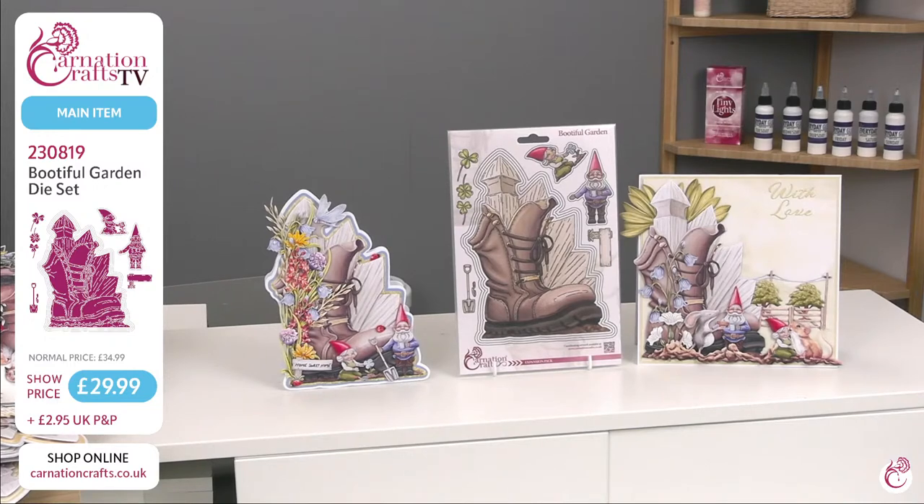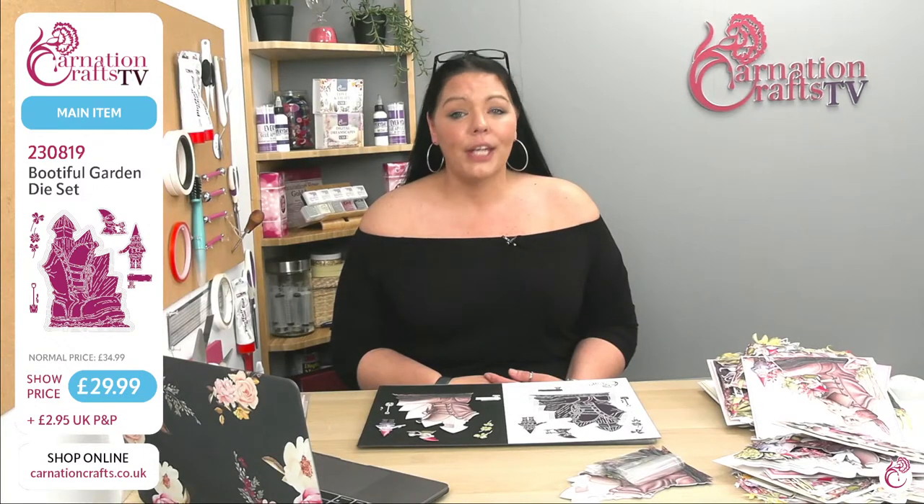£2.95 UK P&P. But at midnight tonight it will go back up to £34.99. It's absolutely huge.